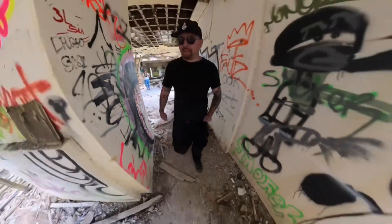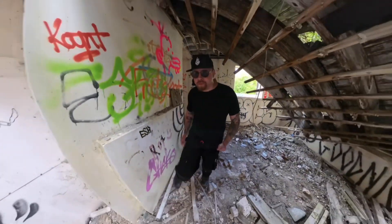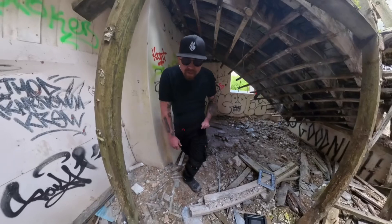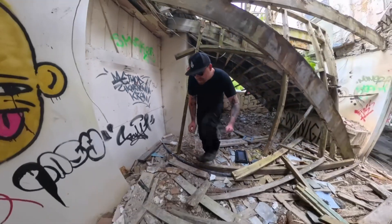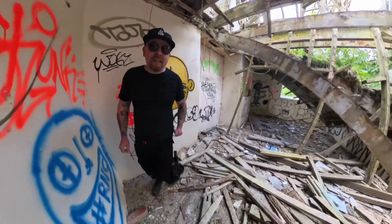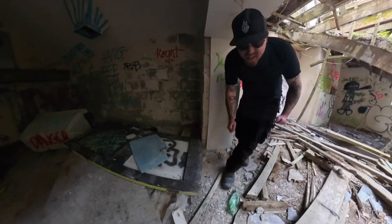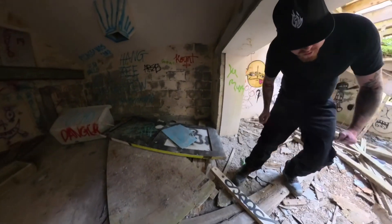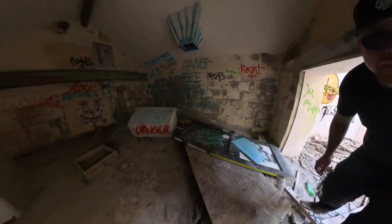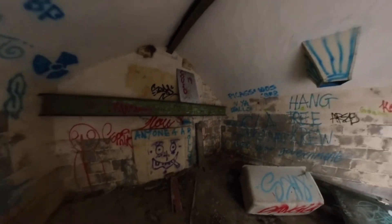So, here we are again, back in the Madron meat factory. We came here before at night time. I didn't do a YouTube video at the time so I always wanted to have a little revisit. Doesn't seem like anyone cares about this place.